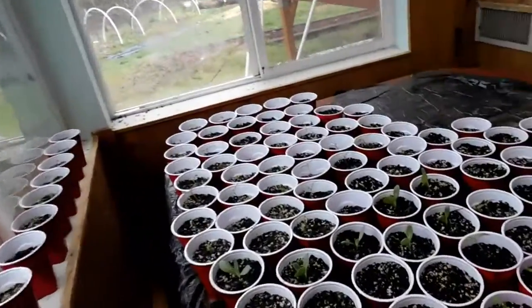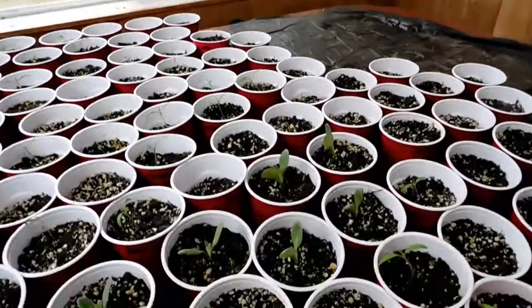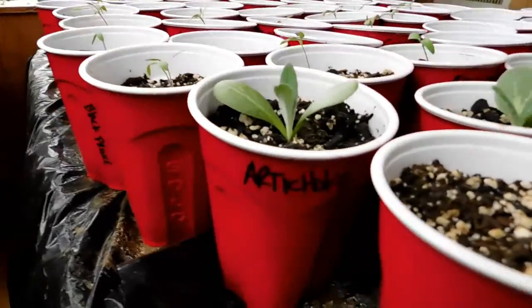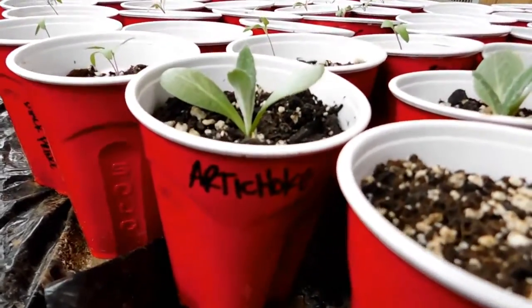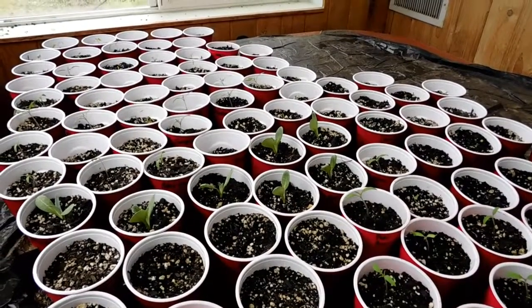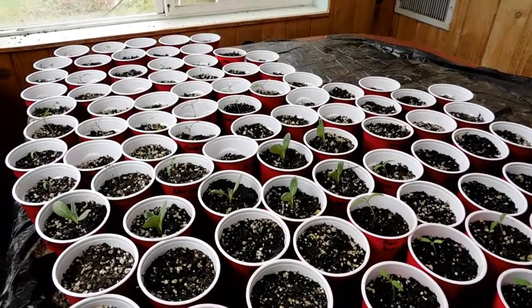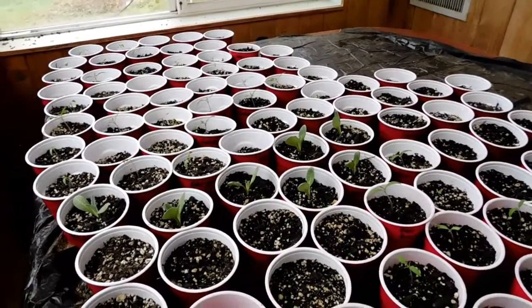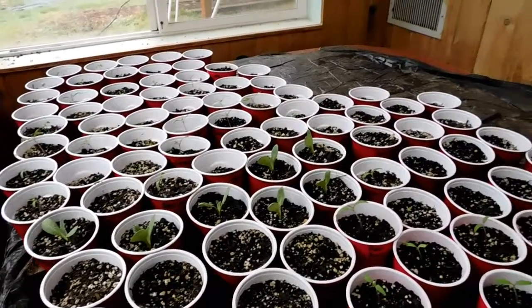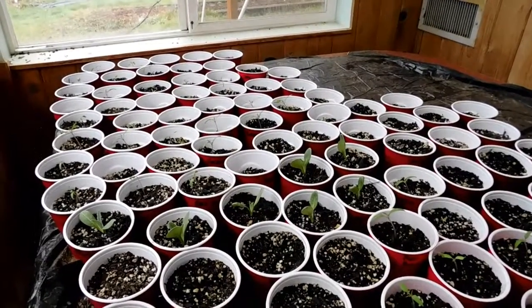We also got some artichokes come up. You can see those taller ones there — they're artichokes. I needed four so I planted eight. Got seven, and they look really good — all of them. Super vigorous.